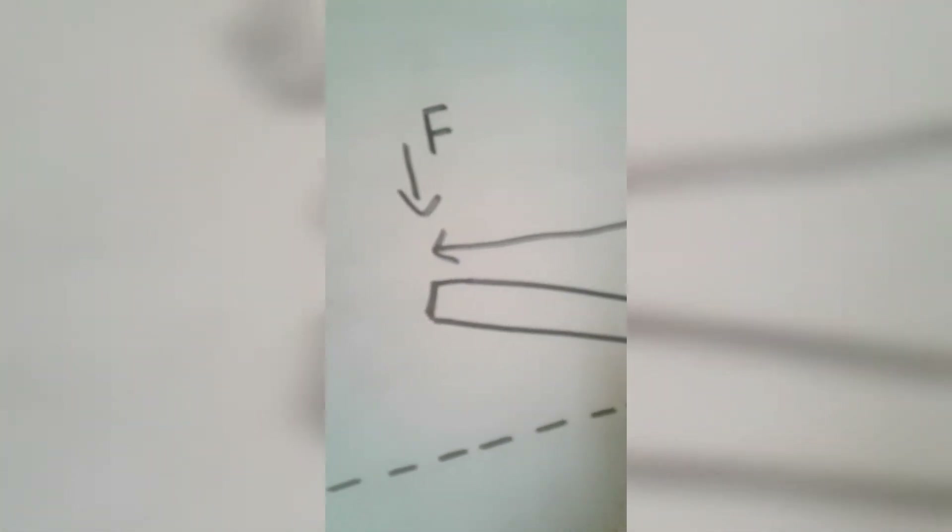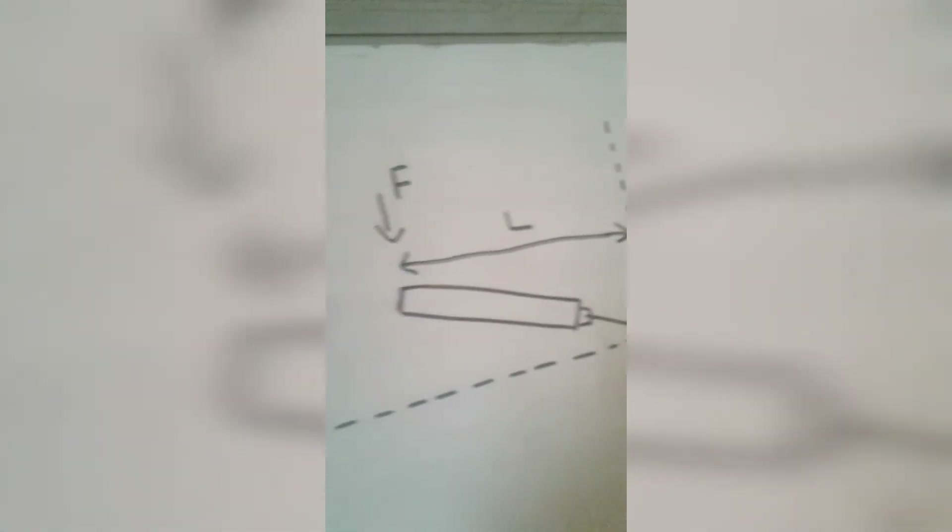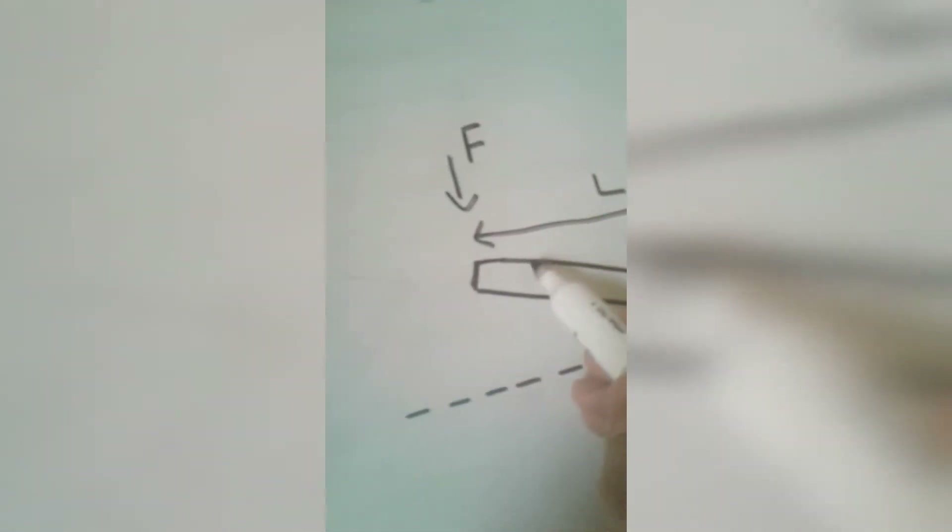The moment of a force equals the magnitude of the force times the perpendicular distance from the pivot. In the case of the nunchaku, the magnitude of the force is how hard you spin it, and the perpendicular distance is from the point where the chain attaches to the stick you're holding.